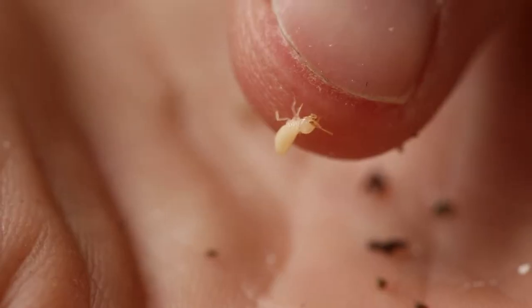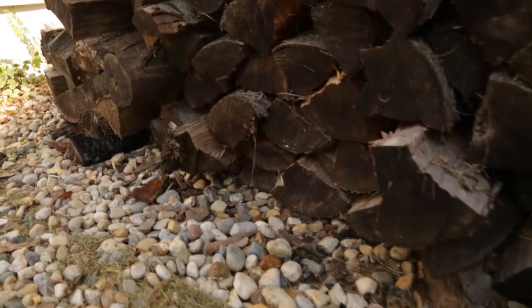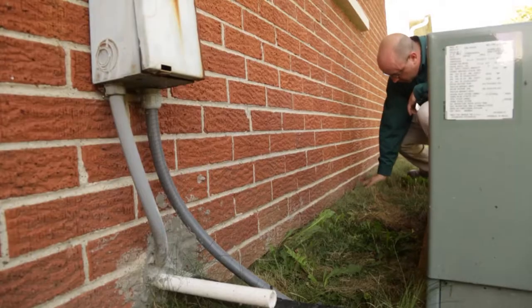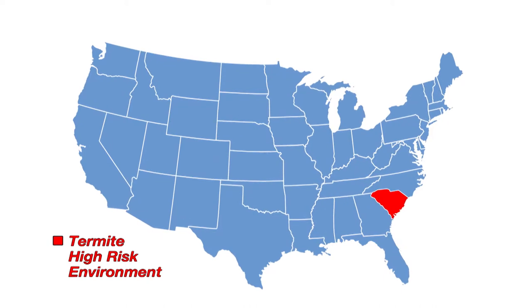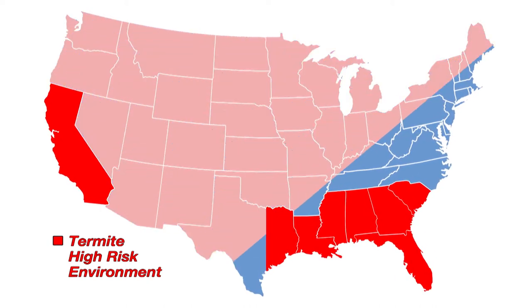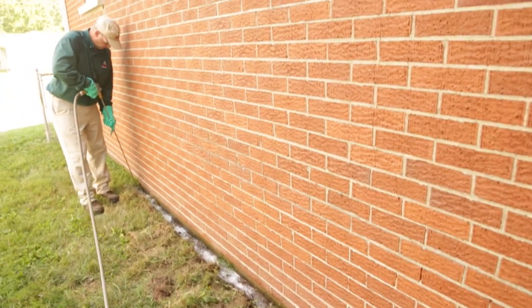If you live in southern states that have high termite pressure, this becomes even more important. Termite risk is a real concern for homeowners in just about every state across the U.S., and termite prevention measures are especially important in regions where the climate creates a higher risk environment. Even in regions with moderate to lower termite pressure, homeowners still need protection and can benefit from preventative measures.